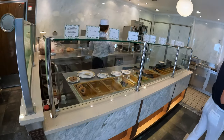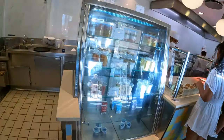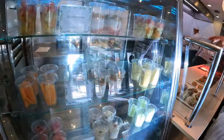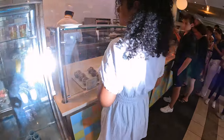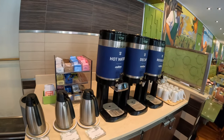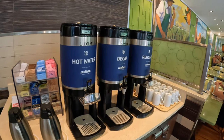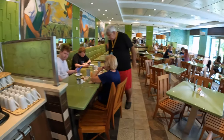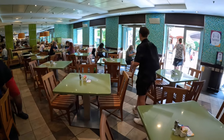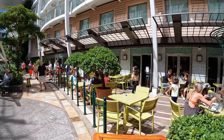Next up is the Park Cafe. Park Cafe is a complimentary food option — a great place to grab a bagel for breakfast or a deli sandwich at lunch. There's complimentary coffee and hot tea, though specialty coffee is also available here.